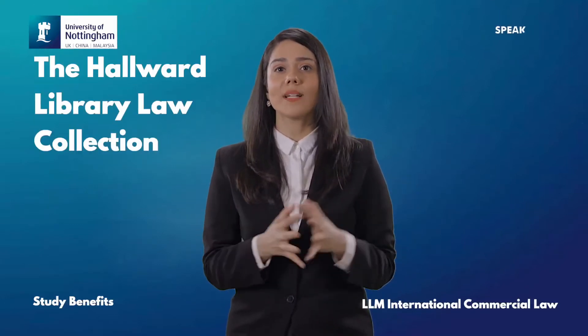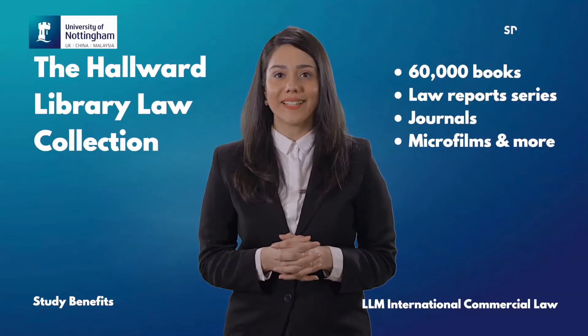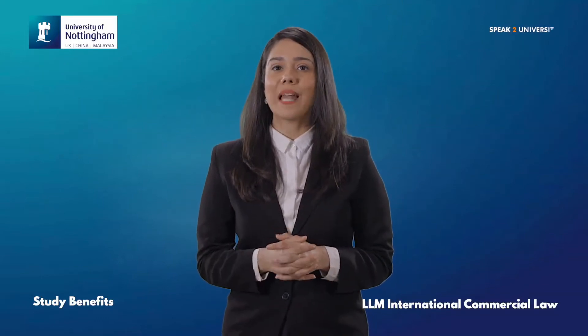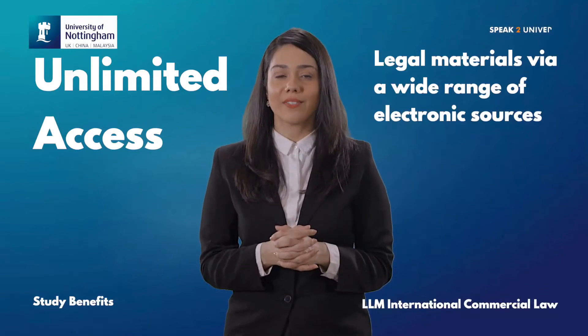It provides the Hallward Library Law Collection, which is a unique collection of approximately 60,000 books, law reports, series, journals, microfilms and more. You will have unlimited access to extensive collections of legal materials via a wide range of electronic sources.